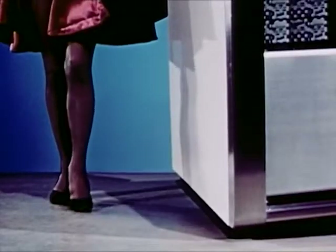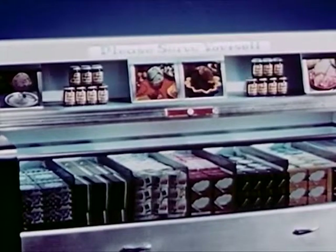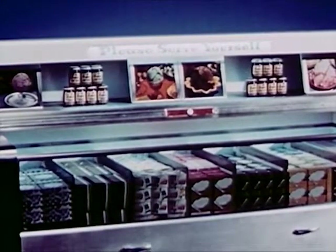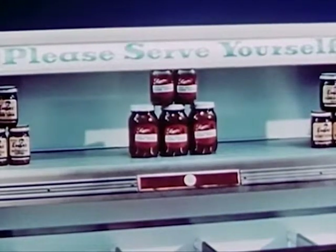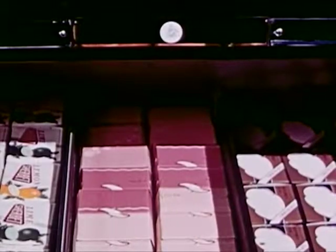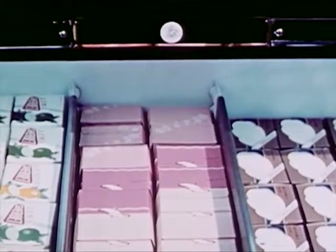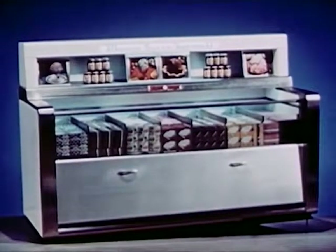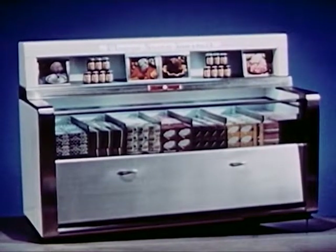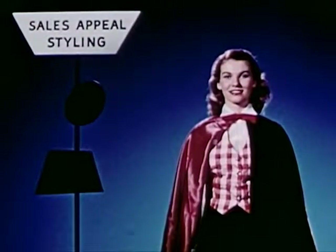Or if it's a deluxe superstructure you want — this attention-getting superstructure, with its eye-appeal display, is designed to fit over the stainless steel shelf-type cabinet top. The pictures may be removed if more shelf space is necessary to boost the sale of high-profit tie-in items. Notice this direct fluorescent lighting — light just inches above the package level to give your merchandise real floodlight attention. With this cabinet, every frozen product is easily identified, effectively displayed, right at your customer's fingertips. On every count, the Anheuser-Busch Automatic Salesman scores high on sales-appeal styling.